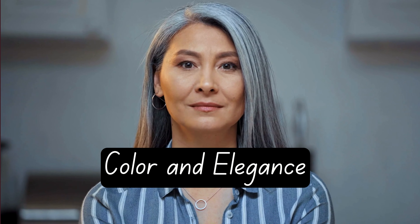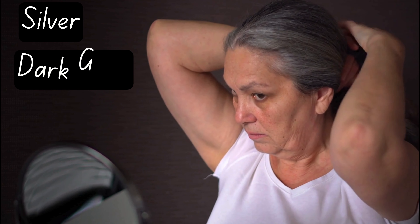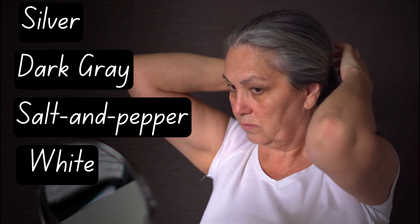Today, we're diving into a world of color and elegance, specially curated for mature women with gorgeous gray hair. Whether your hair is silver, dark gray, salt and pepper, or white, there's a perfect palette waiting to enhance your natural beauty and elevate your style. Let's embark on this colorful journey together.